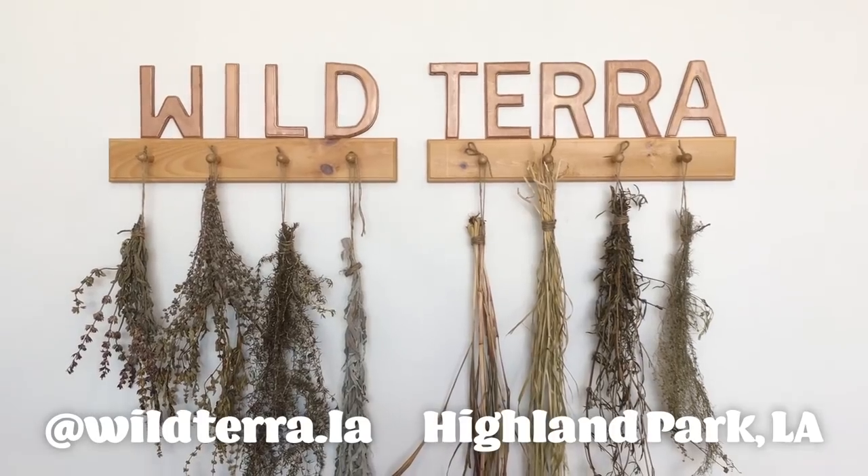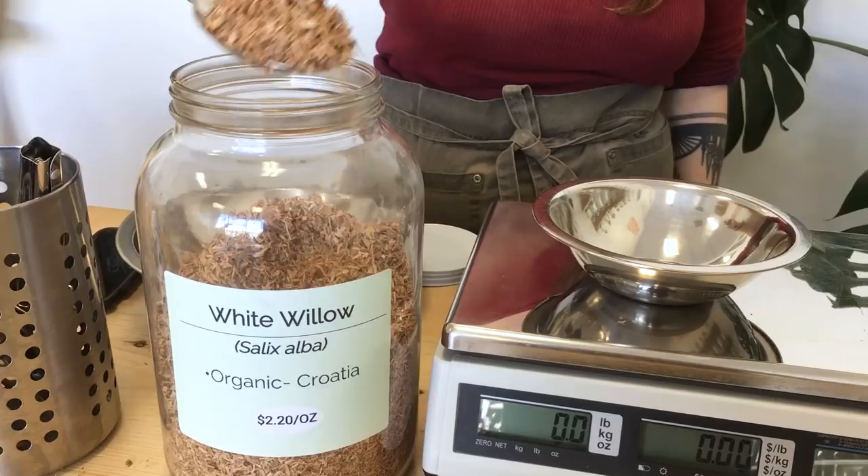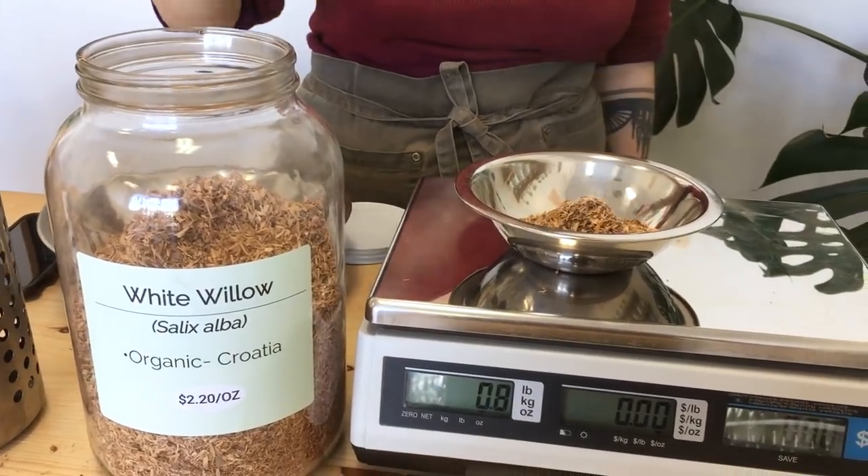I'm taking this instead of the regular painkiller I take, which is Advil. I found an herb store that sells willow bark. Tinctures are an alcoholic extract of a plant, and I'm trying to do that with willow bark.